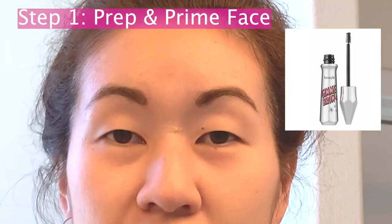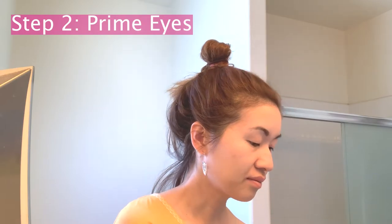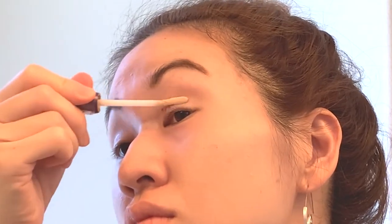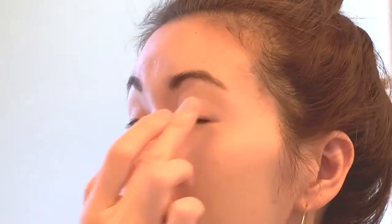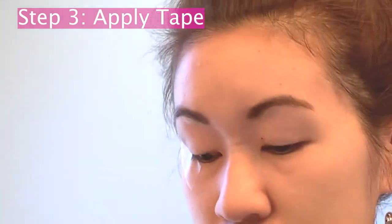So the first step is to go ahead and prep and prime your face, which I've already done. I went ahead and did my brows with the Benefit Give Me Brow Gel. Next up I'm going to prime my eyes using the Urban Decay Primer Potion. After that I'm going to go ahead and apply tape to both sides of the eyes.